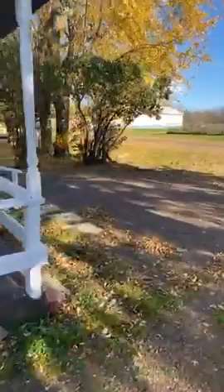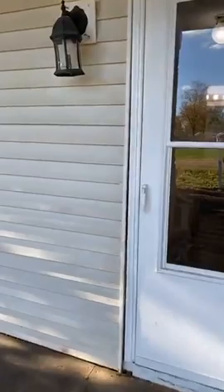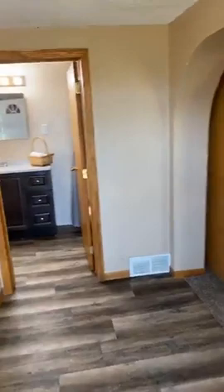It's $109,900. If you've been looking for a house in Minnesota, you know there's not many for $109,900. In some ways people might say it needs some work, but for that price it's one of the best options you're going to find out there.